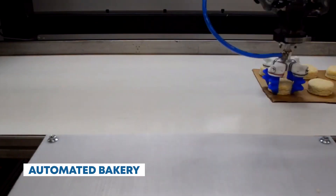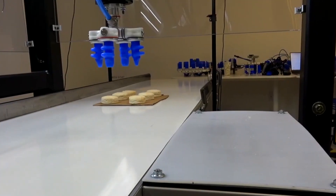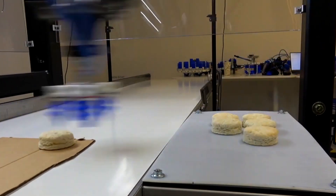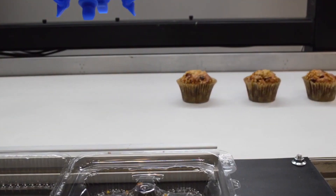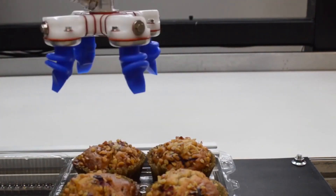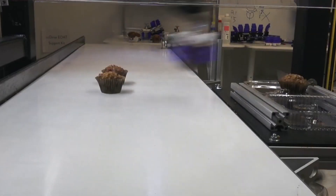Automated Bakery. The smell of freshly baked bread wafts through the air as you approach the automated bakery. Robotic ovens and bakers work in harmony to produce a variety of artisanal breads, pastries, and cakes, all baked to perfection. Picnic offers automated food preparation systems for pizzerias and commercial kitchens, ensuring consistent quality and efficiency in the cooking process.